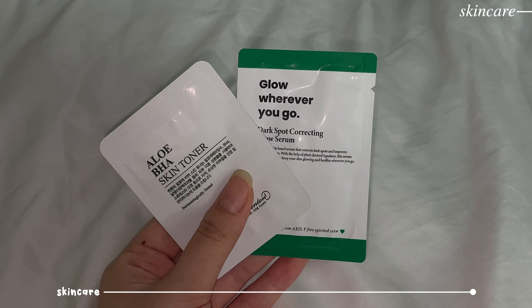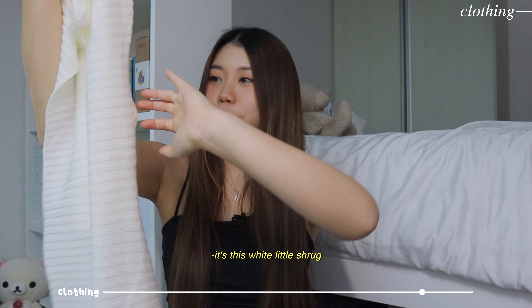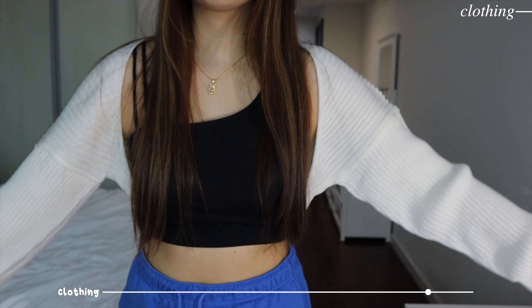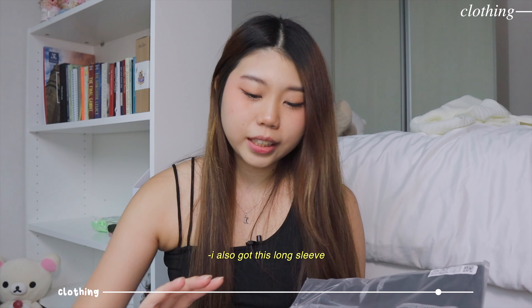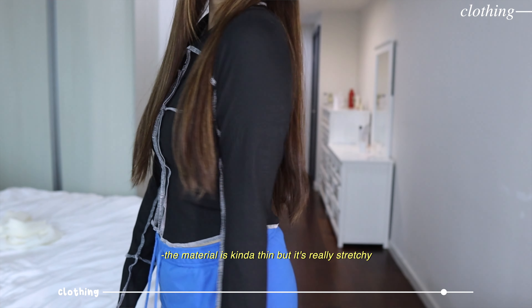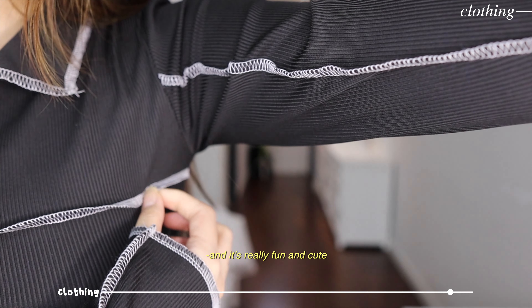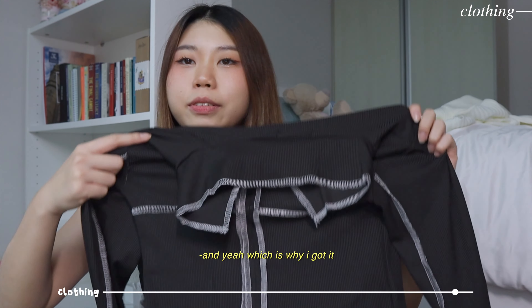I also bought a shrug! I've always wanted one because I saw my friend wearing it and asked for the link. I got a white little shrug which I can wear over any tank tops or anything. I'm so excited to wear it. Along with that I got this long sleeve - the material is kind of thin but it's really stretchy. It looks like a stitched-up long sleeve and it's really fun and cute. I don't have anything similar, which is why I got it, and it's in black.